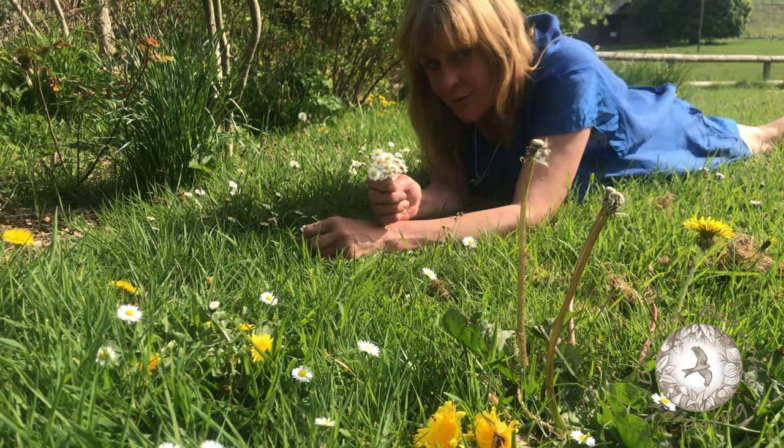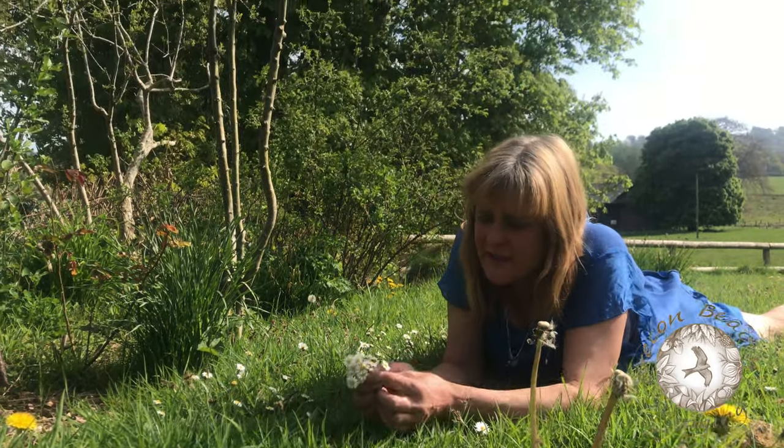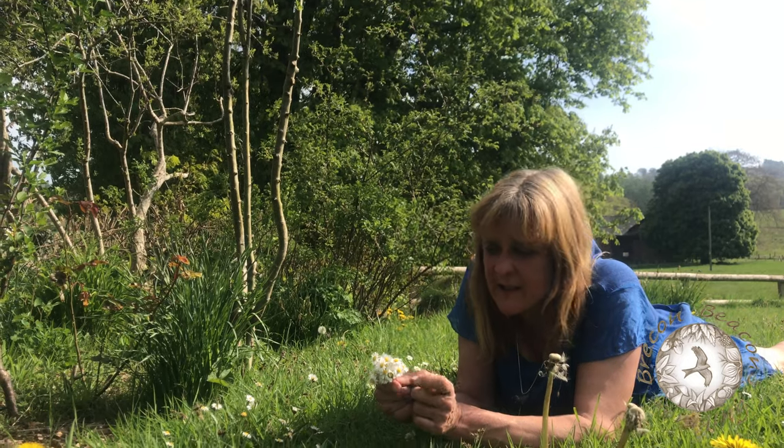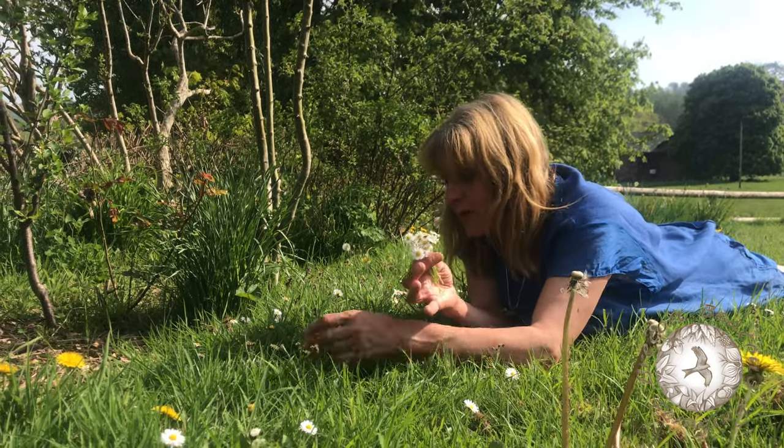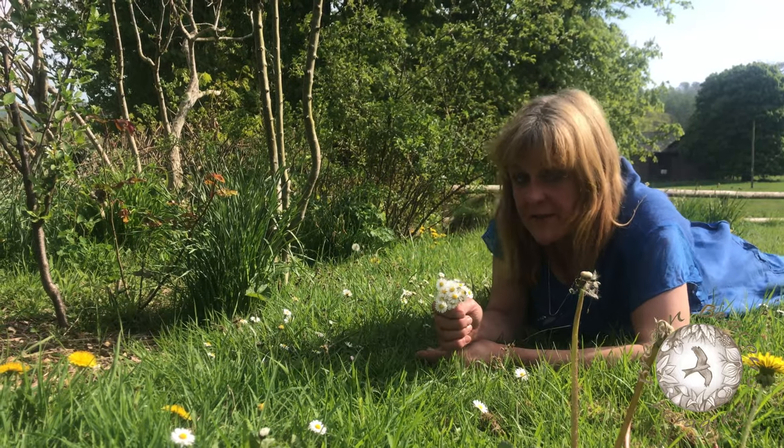However, you can also scoff them. The little bit in the middle is the best bit, but that's in my opinion anyway — all parts of the plant, including the leaves, are edible.